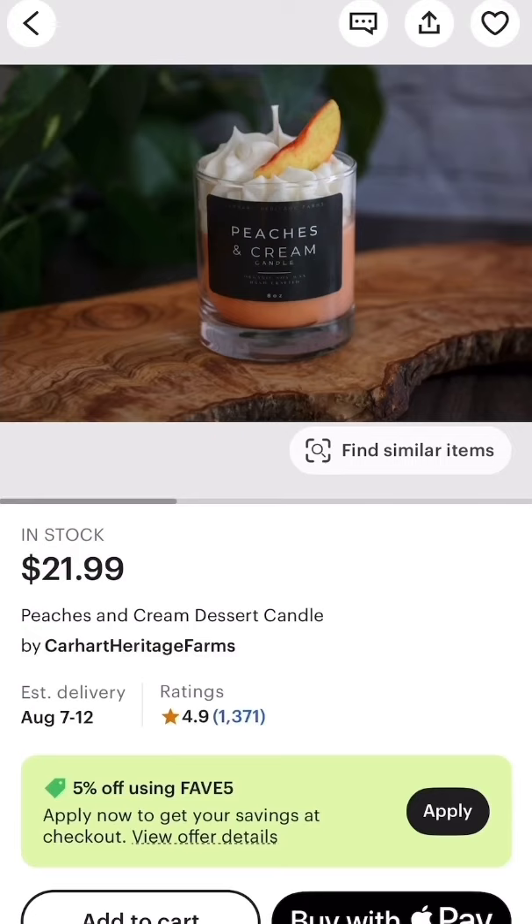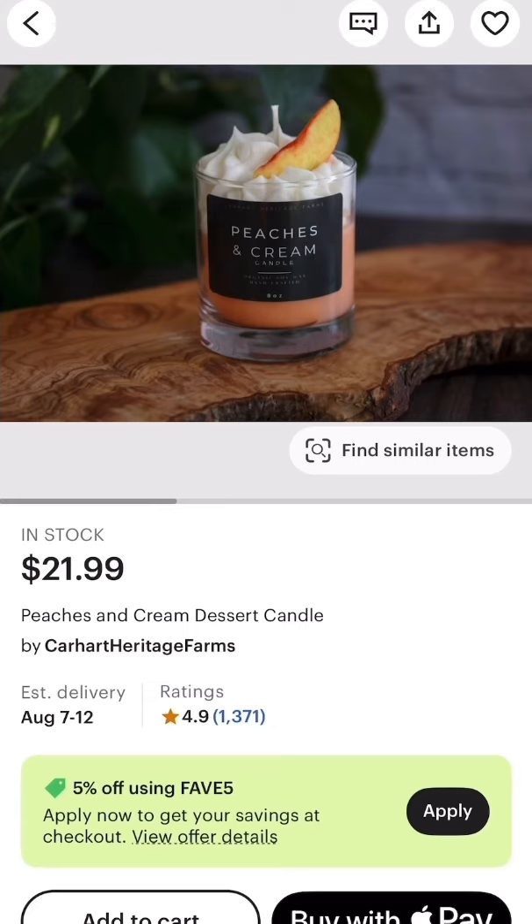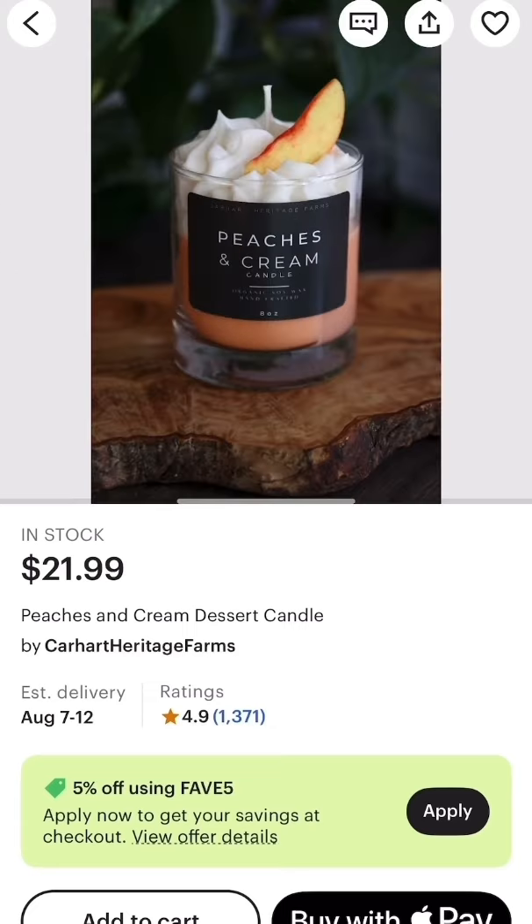Peaches and cream — I need it! This peach looks so real and yummy, and the shop owner says this is one of her personal favorites.